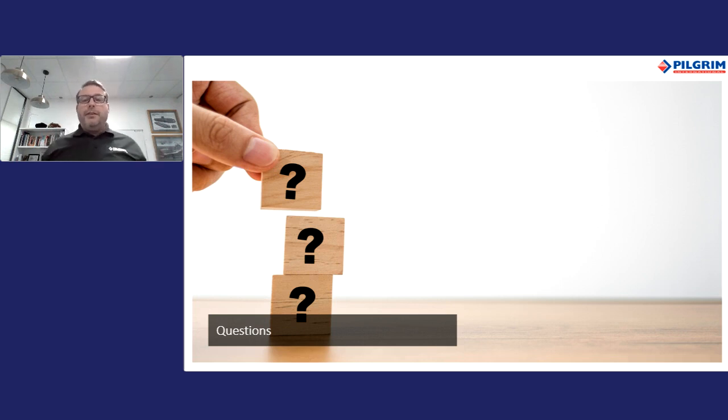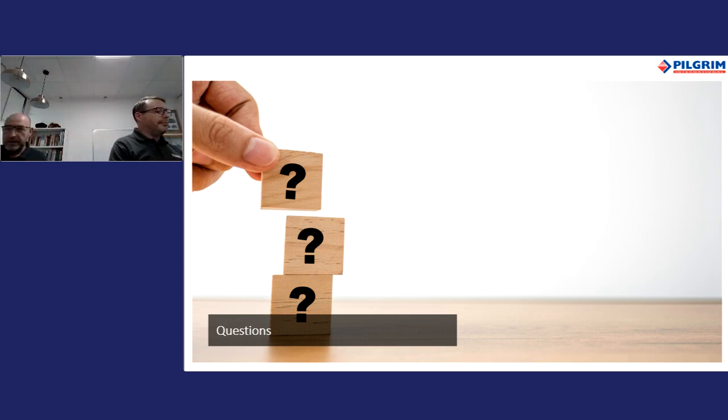We're coming to the end of the session now, so I'd like to open it up to any questions. Please feel free to put them in the chat and we'll pick up on them. One question has come in: it looks like you can offer quite high technologies — do you also provide support services and training to the customer?